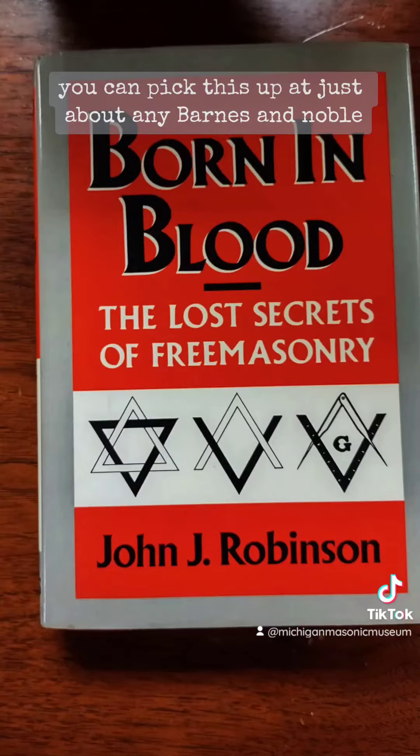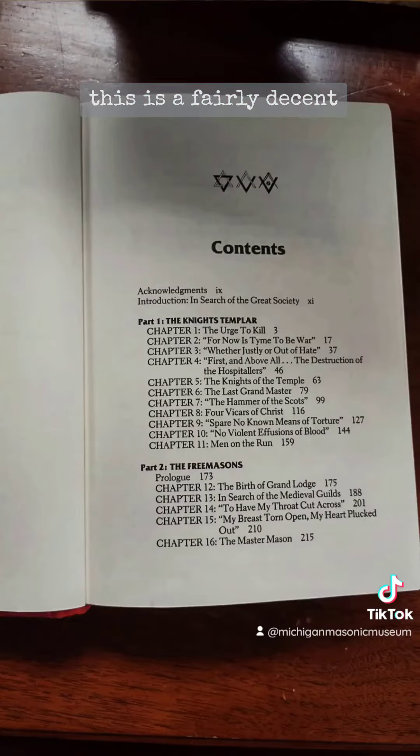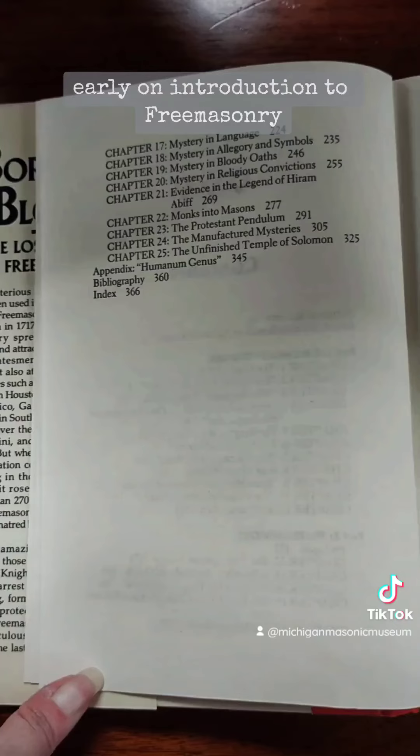This one's pretty famous — Born in Blood. You can pick this up at just about any Barnes and Noble. This is a fairly decent early introduction to Freemasonry and the different aspects of Freemasonry.